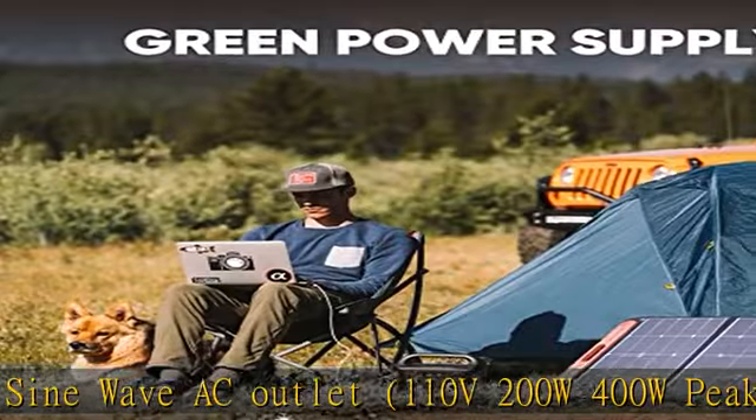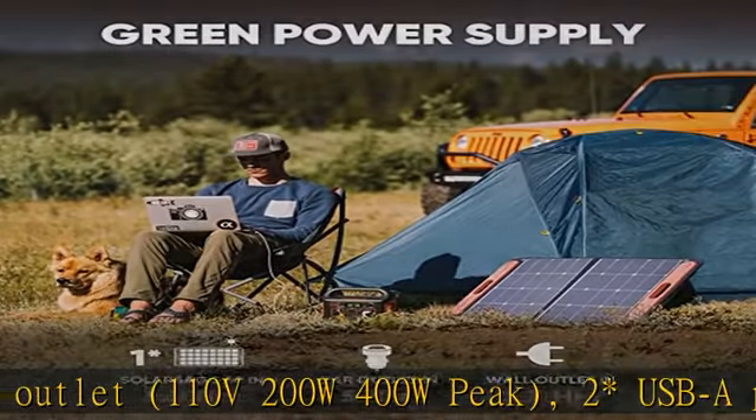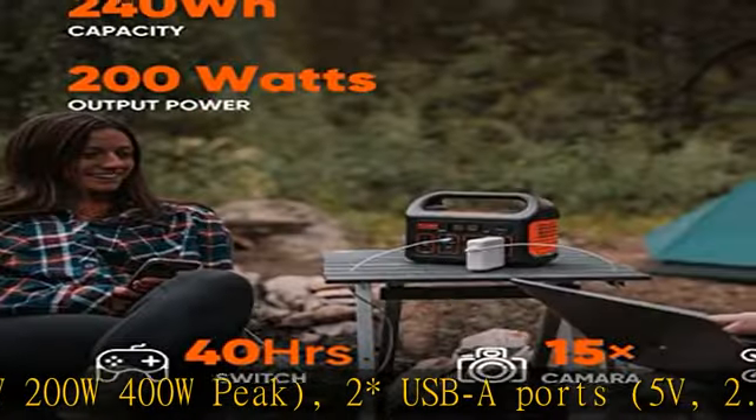What you get: 1 Jackery Explorer 240 portable power station, 1 AC adapter, 1 car charger cable, and 1 user guide.